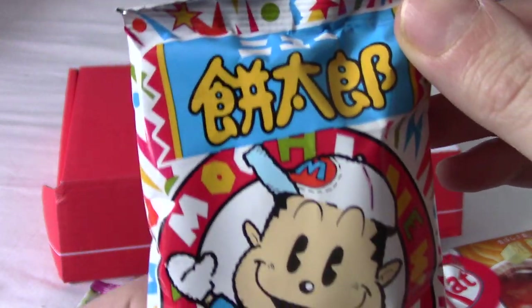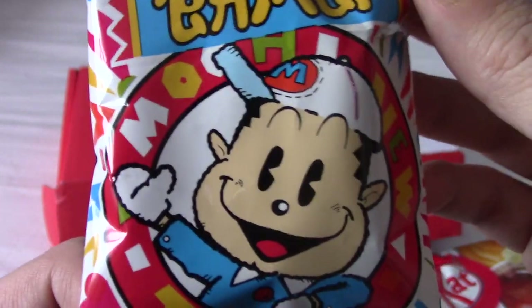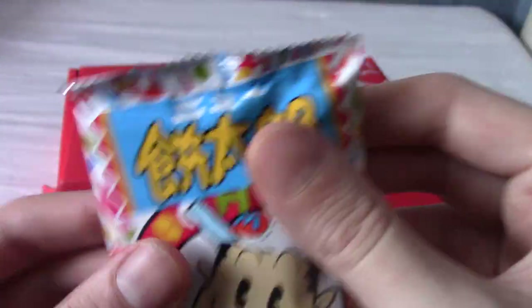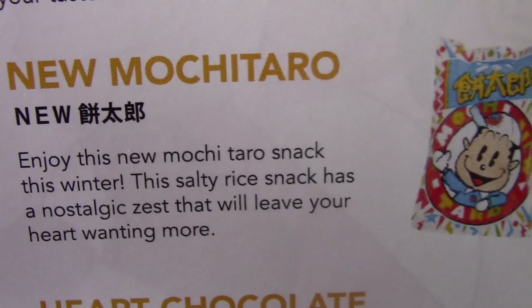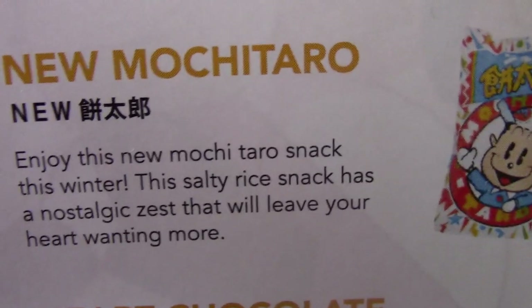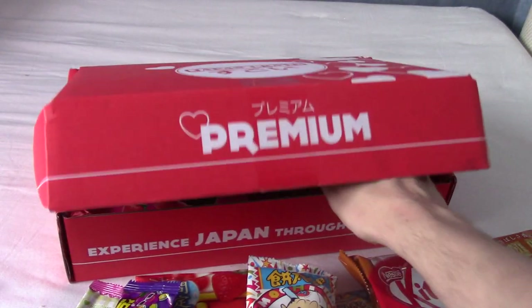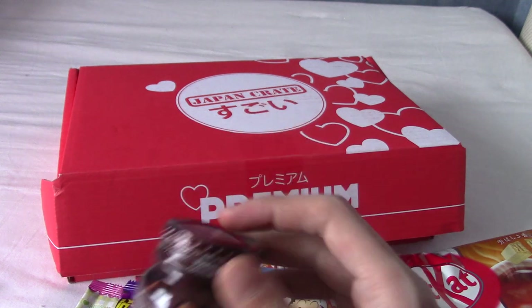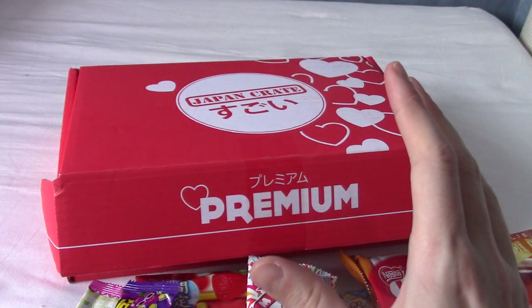There's Ness from EarthBound for a second — that's all in kanji. Ooh, taro. Mochi taro? These feel like little puffs of corn or something. This is New Mochi Taro. Enjoy this new mochi taro snack this winter. Apparently it's salty, so it's not sweet at all. Which is actually quite nice. Someone commented a while ago that these boxes are mostly sweet things, and yeah, they're almost exclusively sweet — which I don't mind, but I do like salty snacks, and Japan is really good at those.